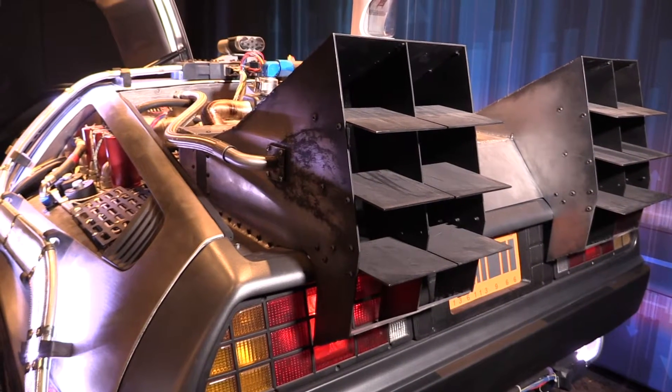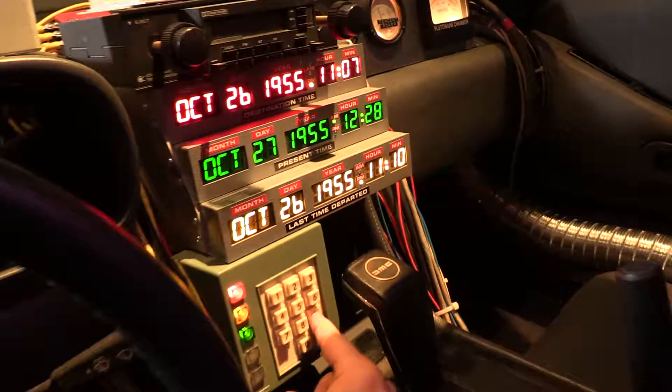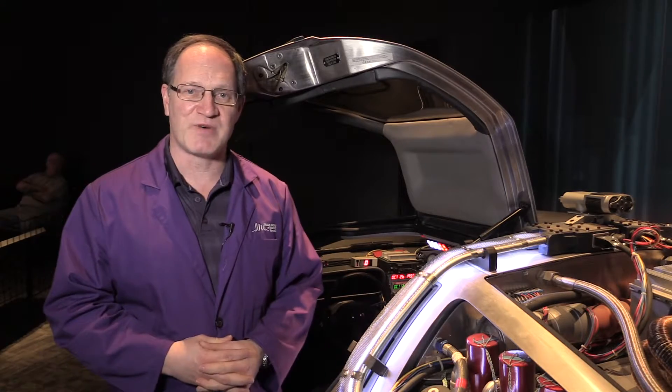There were a few different DeLoreans actually modified for the Back to the Future movie, and this is just one of them here on display in Popnology.